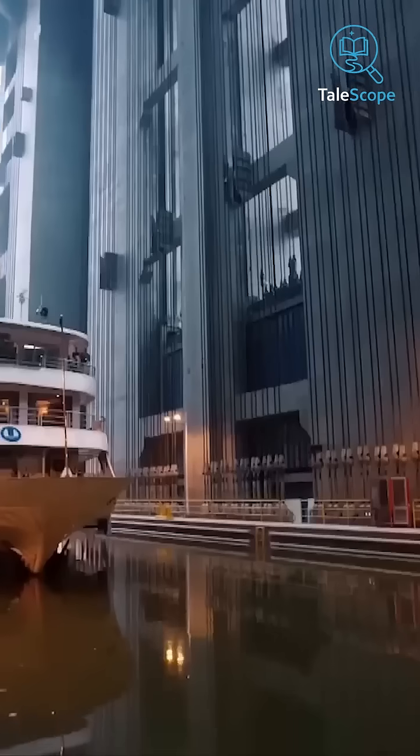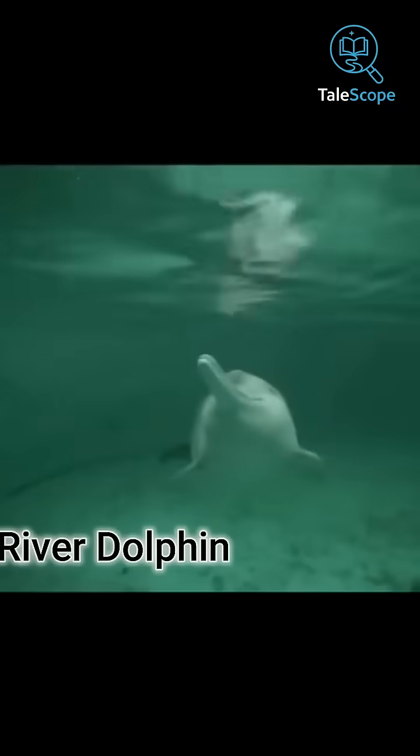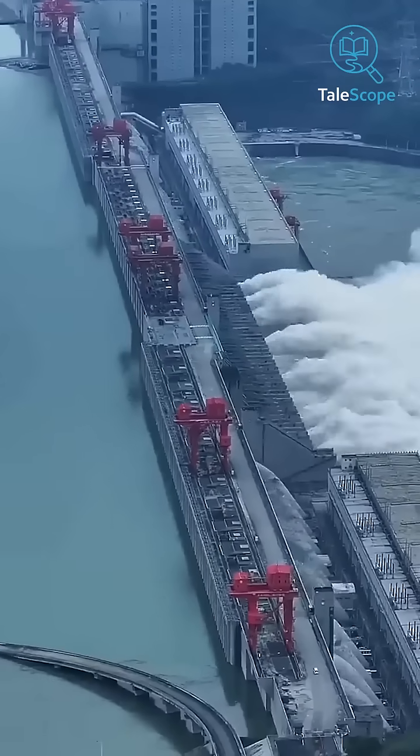After its construction, the reservoir became so massive that it caused the extinction of many forests and species, including the famous Chinese river dolphin and Chinese paddlefish. Along with this, around 1.4 million people had to leave their homes and relocate elsewhere.